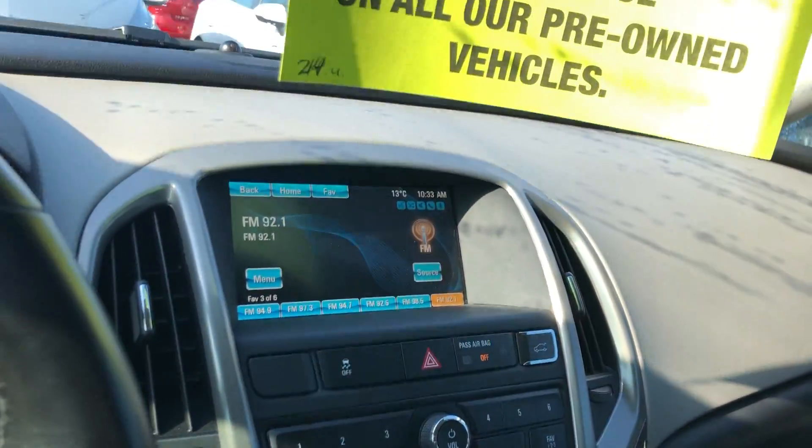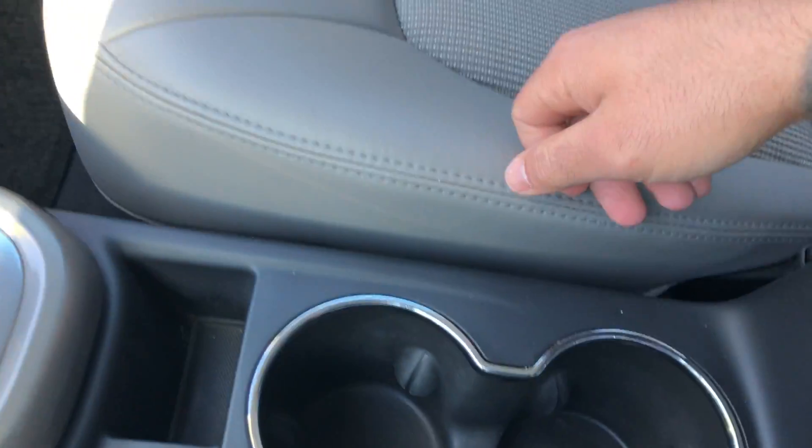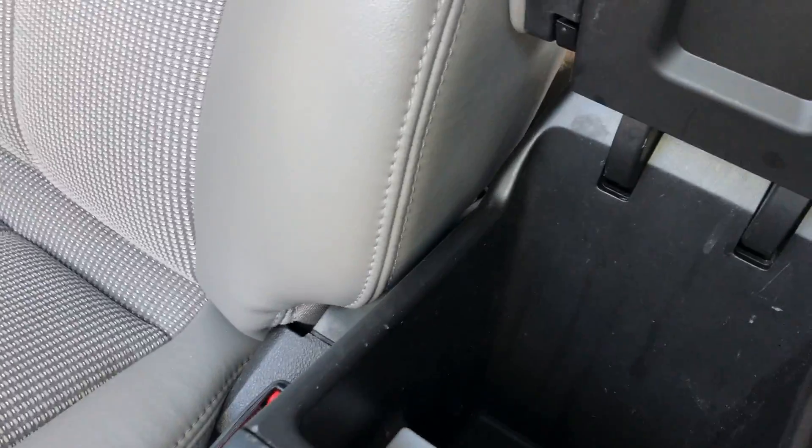Everything's well laid out here. There's a nice big backup camera, two cupholders for the driver and passenger, and a USB port and auxiliary port found down there.